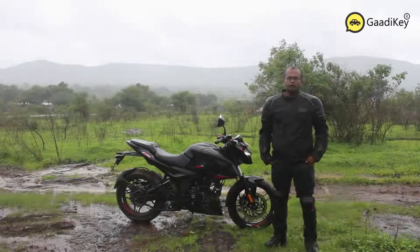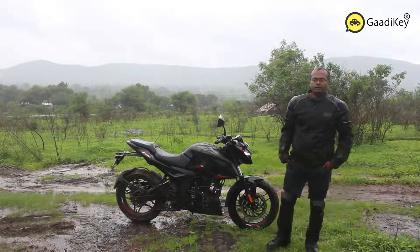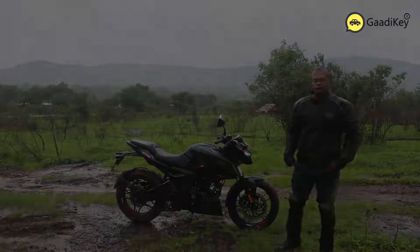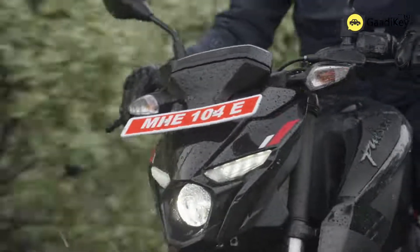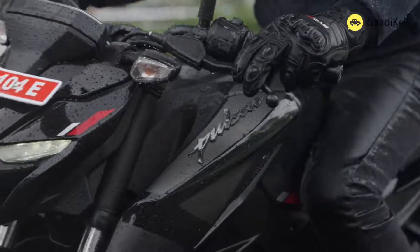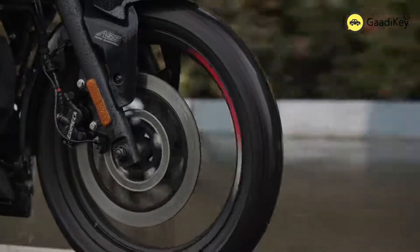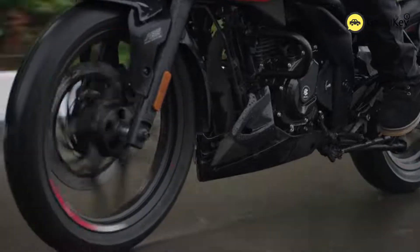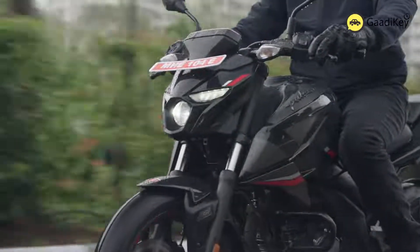Welcome to Gadi Key. We are at Kassarsai Dam in Pune to ride and experience the recently launched Pulsar N160 motorcycle from Bajaj. Just like how Pachetak brought a revolution in the two-wheeler scooter segment, the Pulsar brand has revolutionized the motorcycle industry in India. The Pulsar N160 is the most recent product from Bajaj Auto and it is based on the new Pulsar platform that was announced in October 2021 along with the Pulsar 250F.